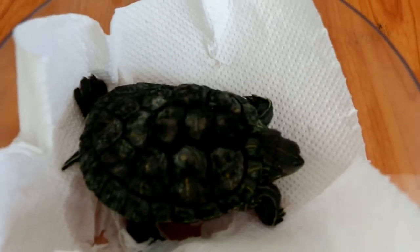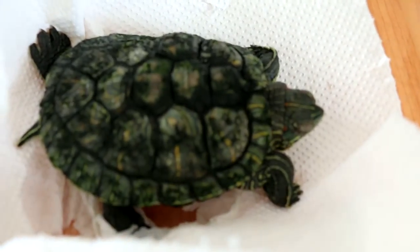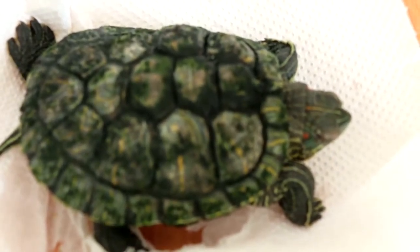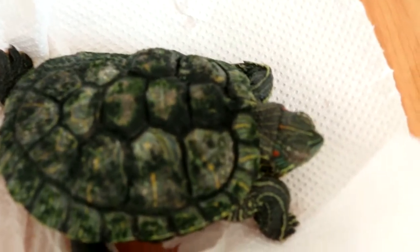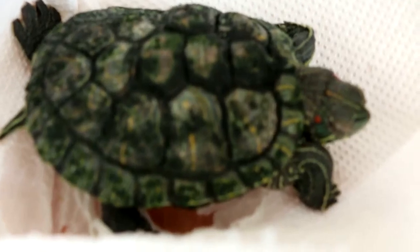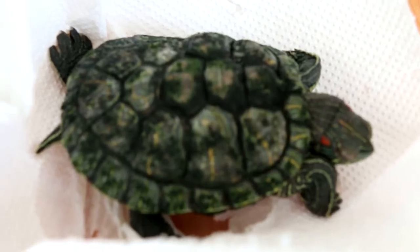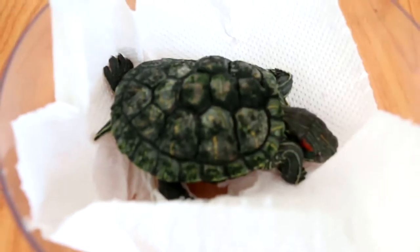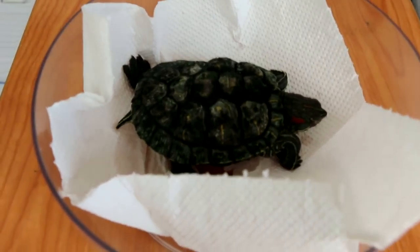You can see it outside here in the light. The reason he has shell rot is because he's in the water 24 hours a day for over many years. He doesn't like to come out and generally likes to just hide.